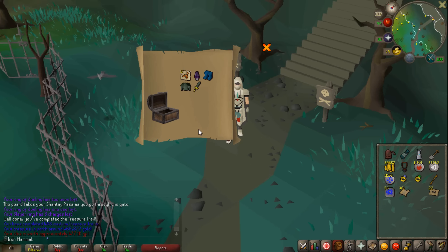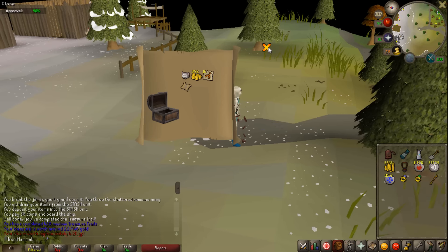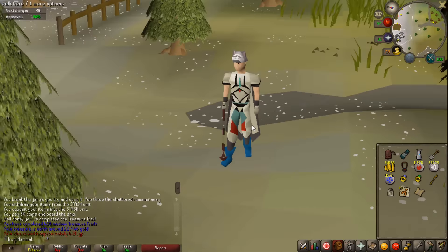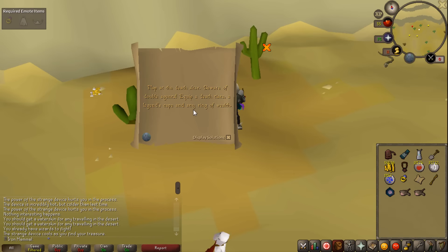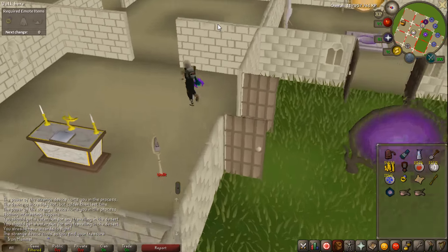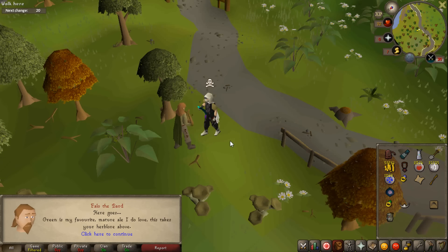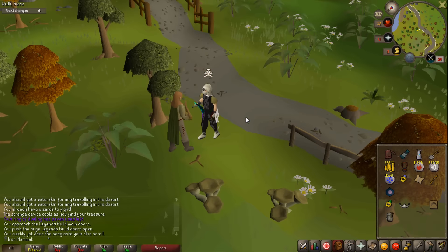We got a cat mask and a master clue on medium clue scroll number 410. The cat mask doesn't look anything like a cat. For the master clue: flap at the death altar, equip a death tiara, legends cape, and ring of wealth - not an issue if I have a death talisman. I have three of them, perfect. Next step: green man's ale - I need to brew and mature an ale, and it can take up to seven days to mature.